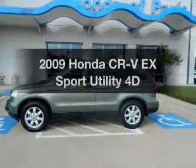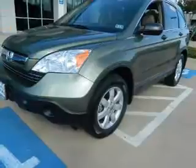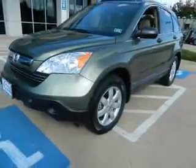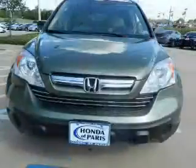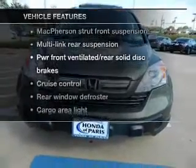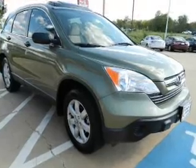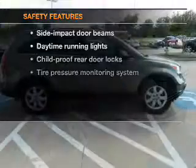Check out this 2009 Honda CR-V. Travel the roads in style and comfort in this great vehicle, with a reliable engine that responds smoothly to its automatic transmission. Plus enjoy these notable features: power door locks, power windows, cruise control, and power steering.